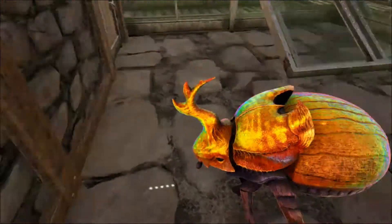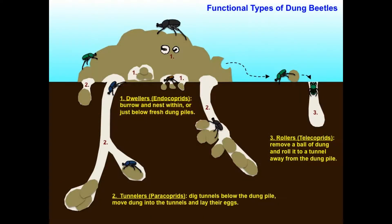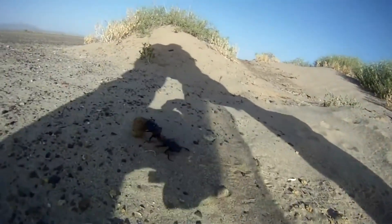Dung beetles can be put into four categories. The rollers are those beetles who roll dung up into a ball and take it away to bury, using it as a food source or for females to lay their eggs into — these are probably the most famous sort of dung beetles. Then there are the tunnelers, who bury the dung where they find it. The third group, called the dwellers, do not roll or burrow; they simply live in the manure. The final group, a bunch of lazy beetles, will steal dung balls from the rollers and are known as stealers.